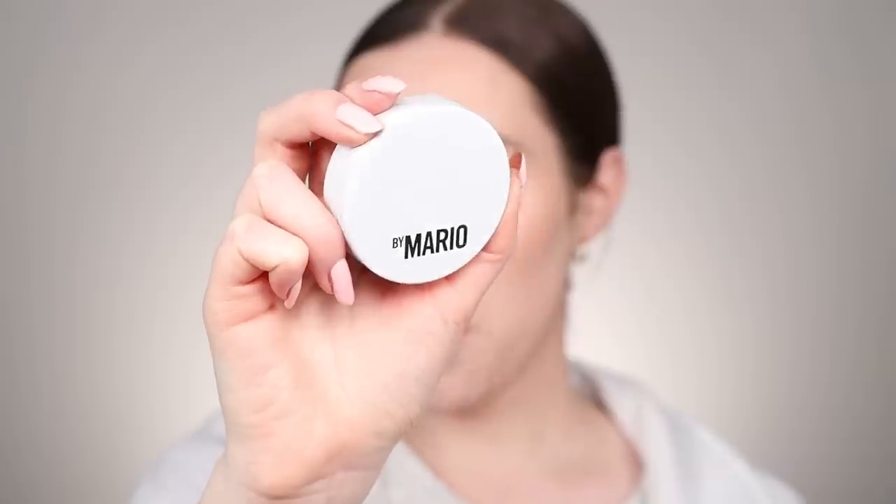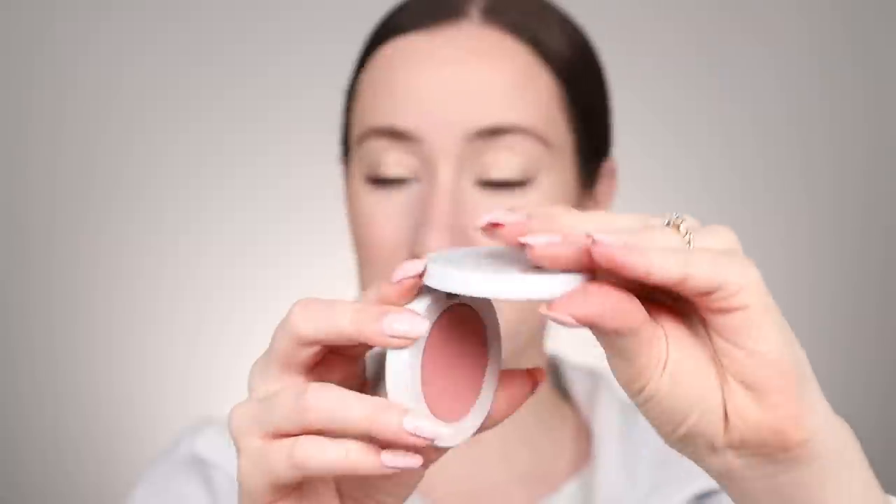I love blush, and this one never fails me — it's the Makeup by Mario Soft Pop Powder Blush in the shade Mellow Mauve. This is one of my favorite everyday blush colors. I just tap off the excess and apply it to the apples of the cheeks. Blush is trendy now but I've always loved it. I've always felt like it makes me feel more like myself. Even with a nice pop of color on the cheeks, I still feel like myself. It adds a healthy lit-from-within glow, especially when you find the right tone and undertone for yourself.